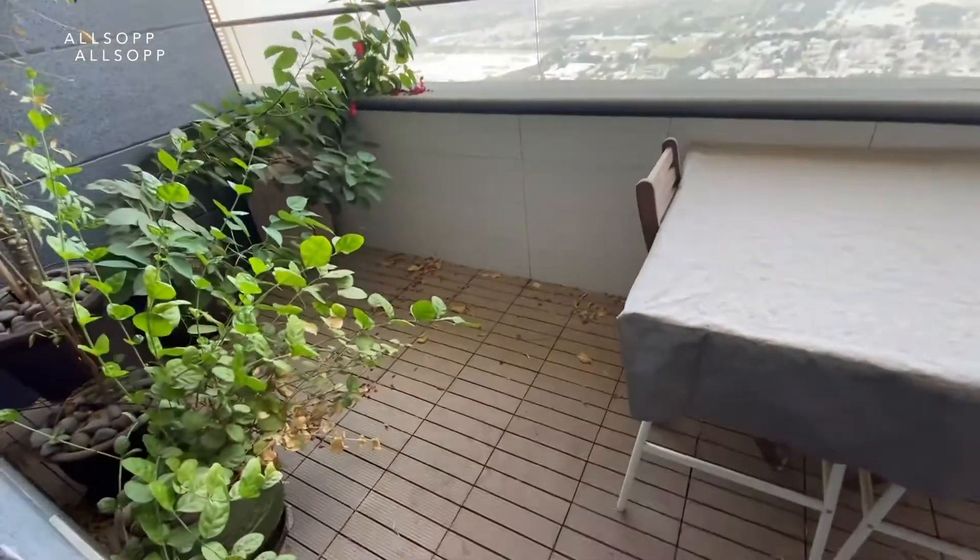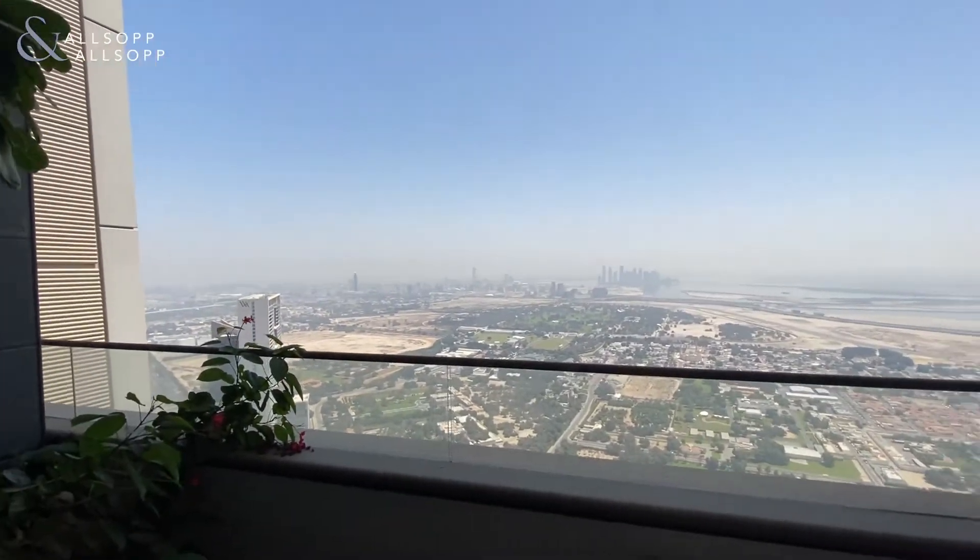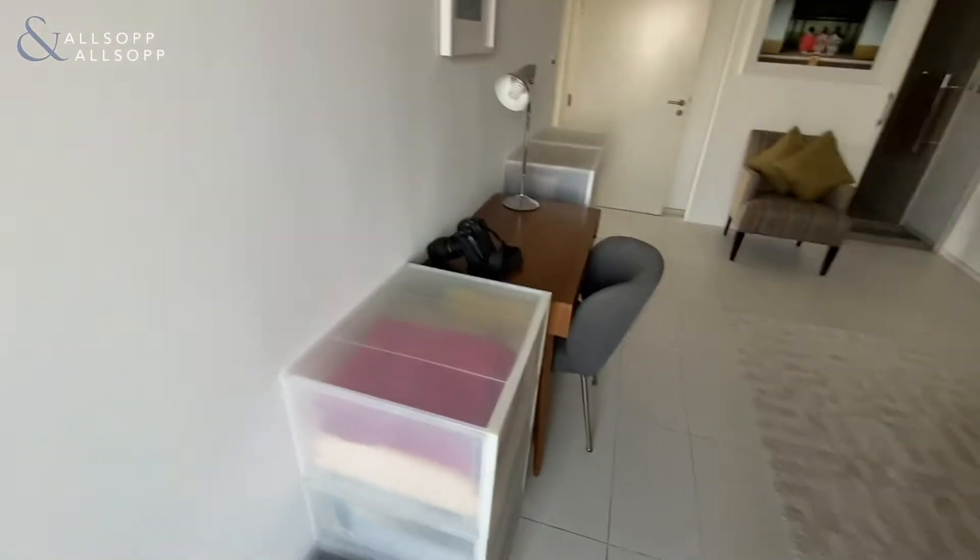And then finally you have the second terrace with a full creekside view and Zaville view. If you're interested, please call me on the details provided. Thank you.